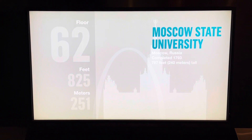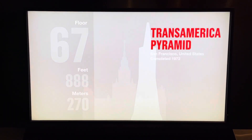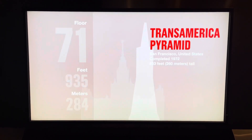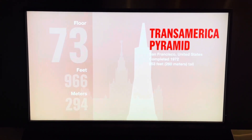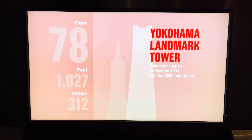The west antenna reaches 1,730 feet above the Chicago streets. We're now passing 850 feet and San Francisco's Transamerica Pyramid. 970 feet and the Yokohama Landmark Tower, Japan's tallest building.